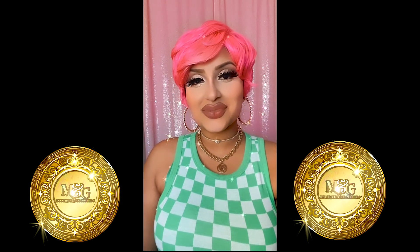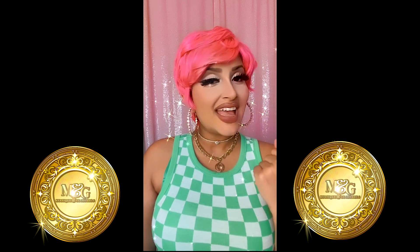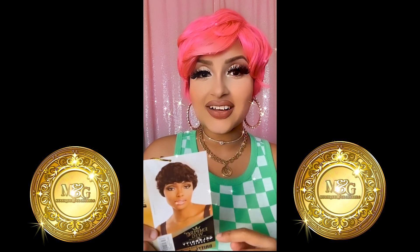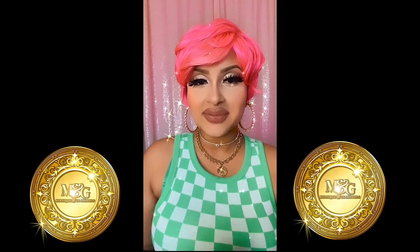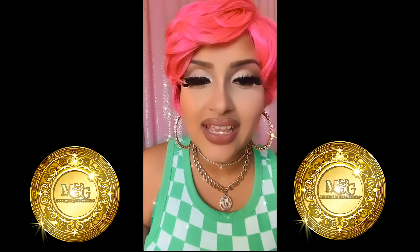Hello everyone, welcome to Mystique and Glamorous. I'm Yasha Marshall and today I'm going to be talking about this wig that I'm wearing. This is Britta by Sensational — it's from their Empire wig line, the Celebrity series, and I'm in the color hot pink. This is 100% human hair.